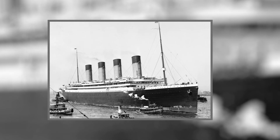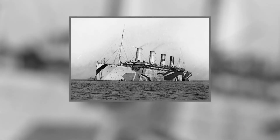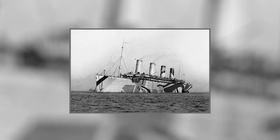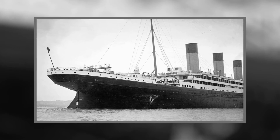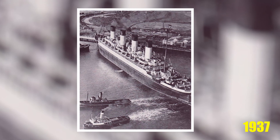Under British law, she was designated an Auxiliary Cruiser, and in 1918, when the crew spotted U-103, Olympic turned and rammed the submarine, causing the Germans to scuttle the boat. She retained her popularity well after the war, despite her age. She was laid up in the mid-1930s and scrapped in 1937.